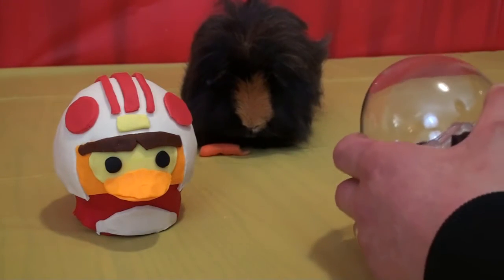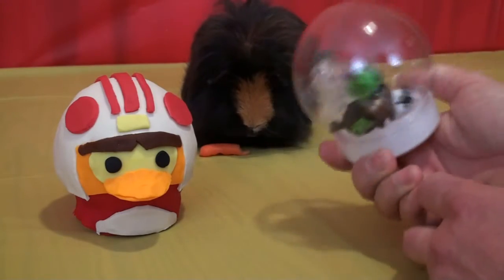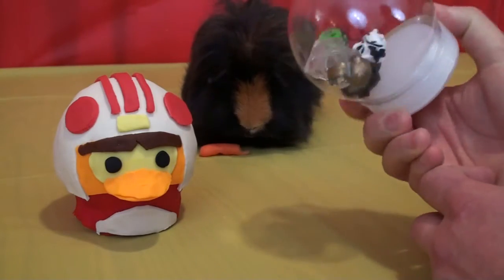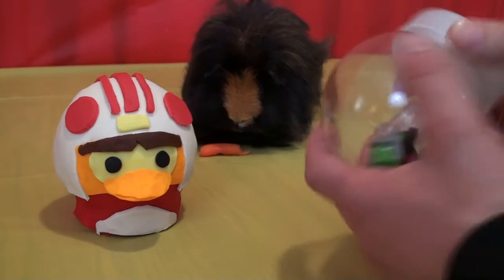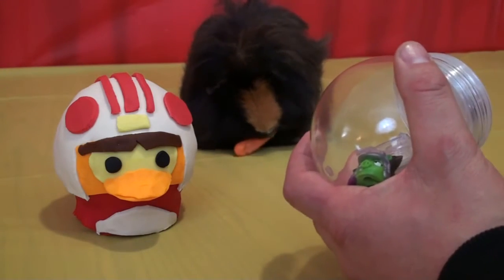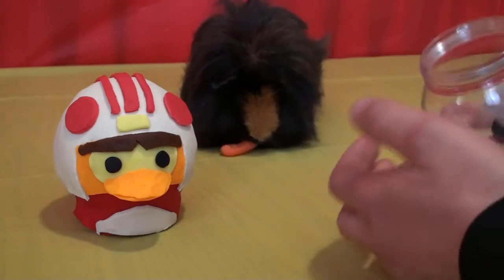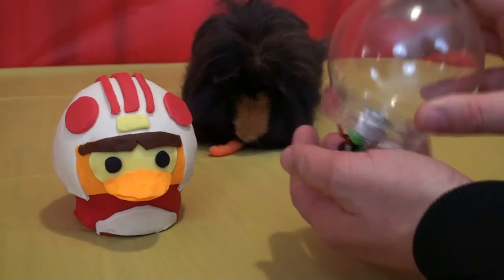We'll get the Play-Doh off the egg so you can see. There's quite a few in there, but I want to open it up and take a better look. Hey Goliath, are you excited? Let's see what we got!